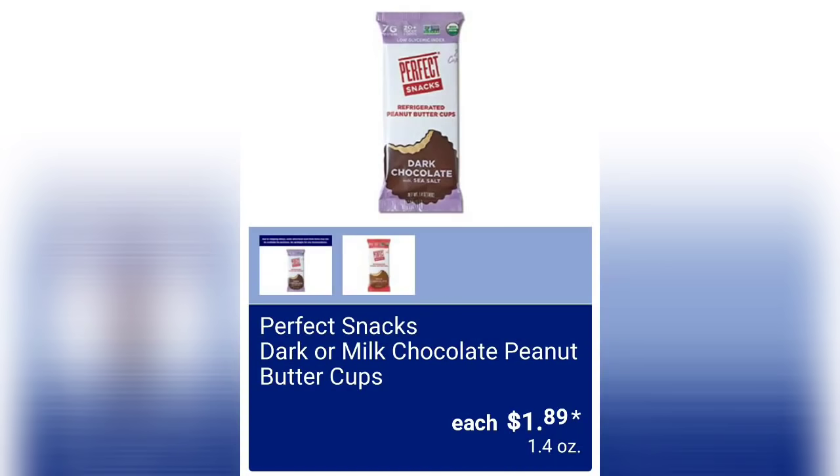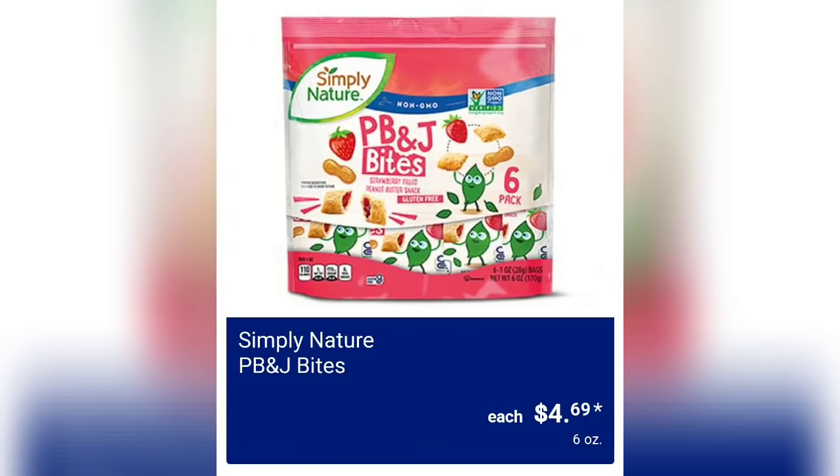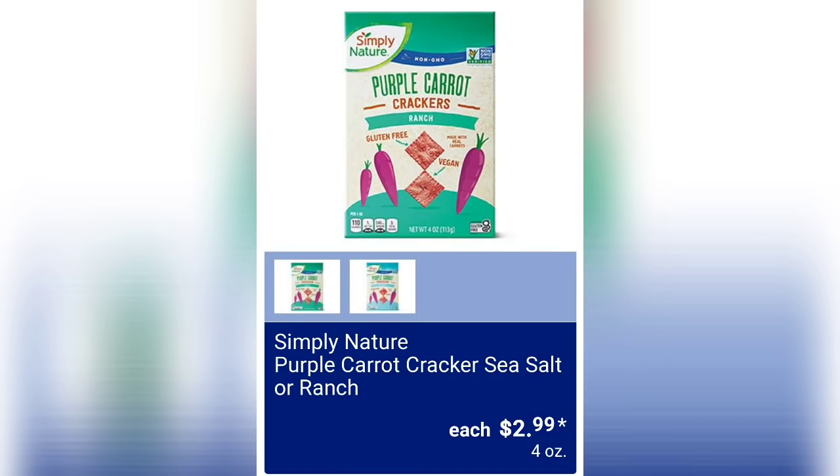Perfect Snacks dark or milk chocolate peanut butter cups, a dollar 89 — that's interesting. Simply Nature unsweetened applesauce pouches for 19.99 — I get these sometimes, they're really good. Simply Nature PB&J bites — these are interesting. If you've tried them before, let us know. Four dollars and 69 cents. And Simply Nature soft baked cookies, assorted varieties, two dollars and 49 cents for 10 ounces.